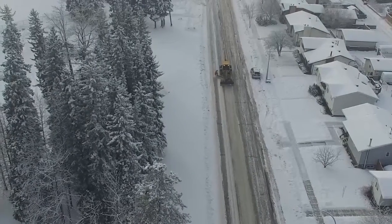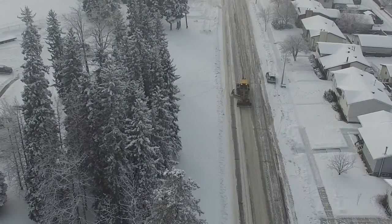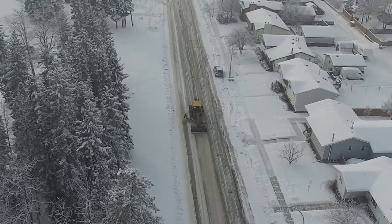One of our busiest times of year is snow removal season. It's one of the topics that garners the most questions and the most complaints. While we can't control the weather, we can do better to define our processes to avoid confusion.